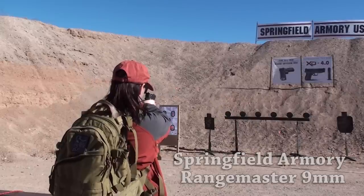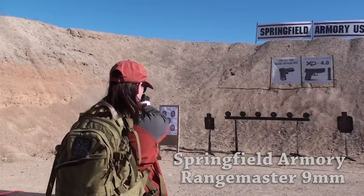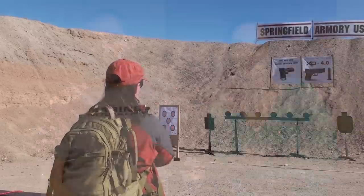I previously had a Springfield XDM subcompact that I've recently passed on, and I'm in the market for a new handgun — just haven't found one that's spoken to me yet. The Range Master reminded me of my old handgun but wasn't as fat and thick. I believe I didn't like the grips on it, because I have small hands, and I've always had an issue finding a handgun that fits me — it can take up to a year.